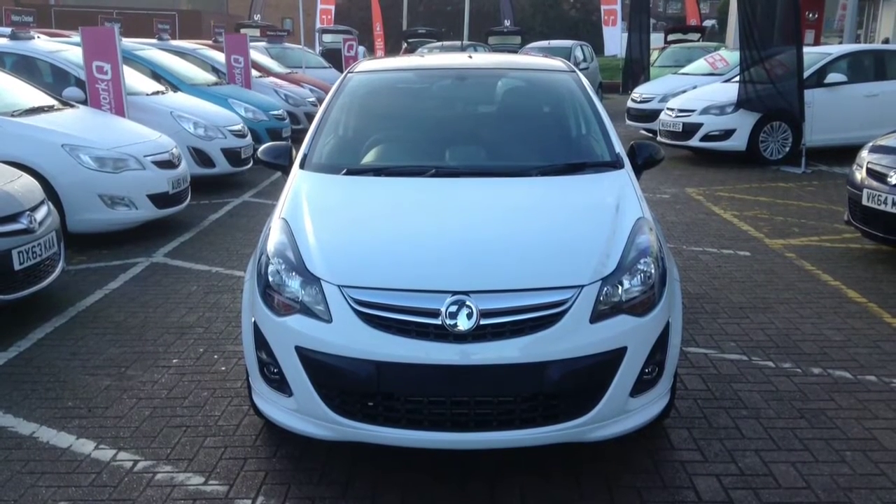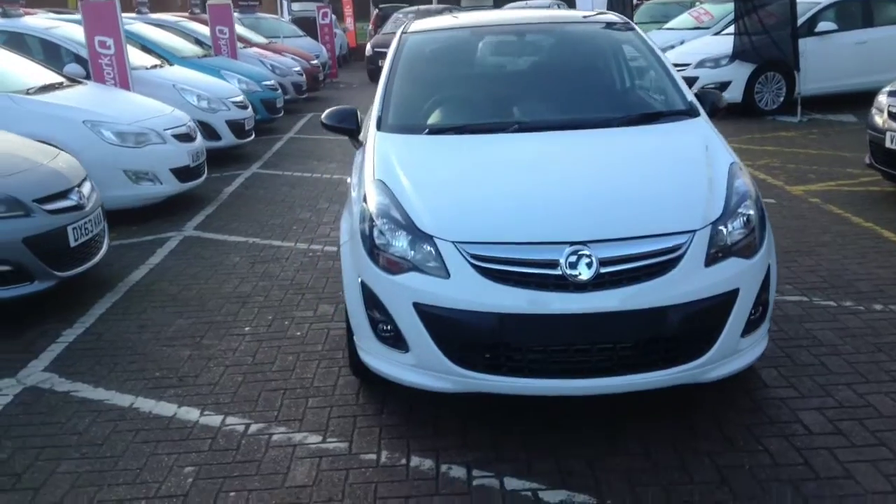Welcome to Baylis. I am presenting a Vauxhall Corsa Limited Edition 1.2. This Limited Edition Corsa is a pre-registered vehicle and has done less than 5 miles.